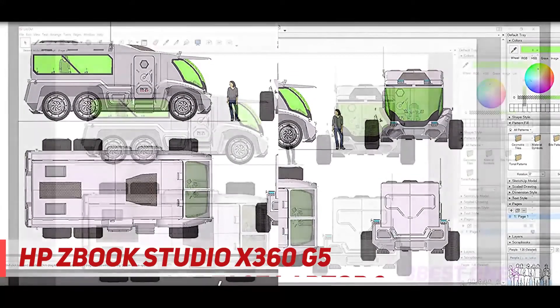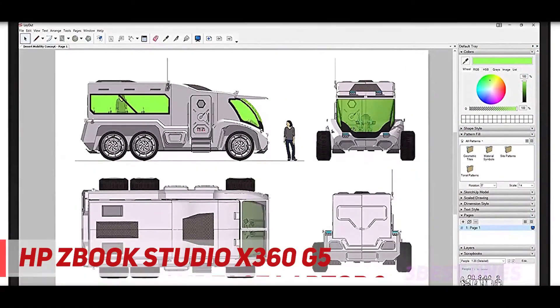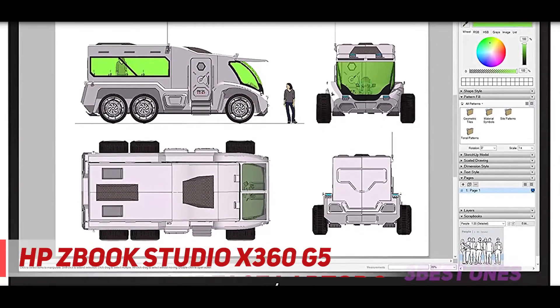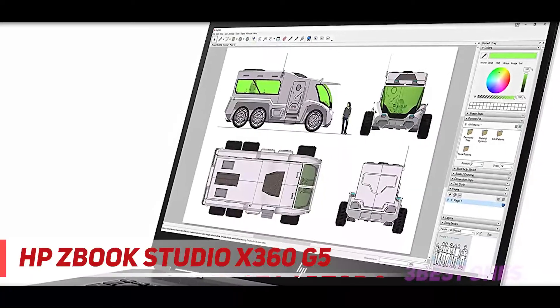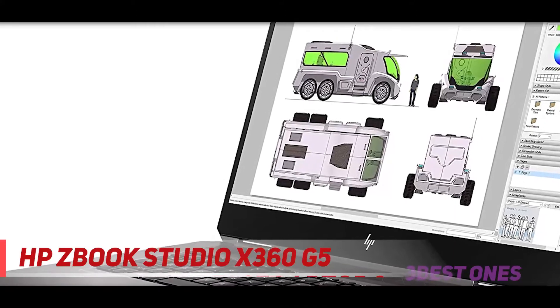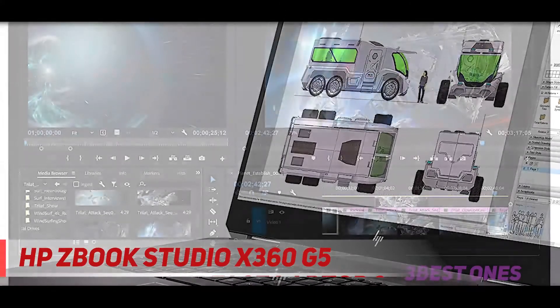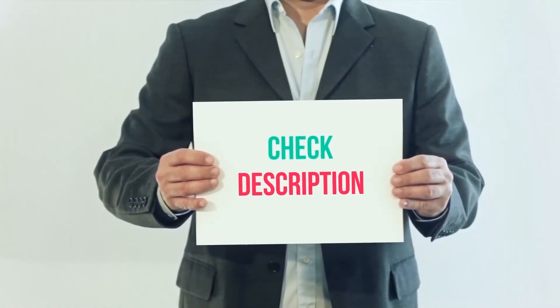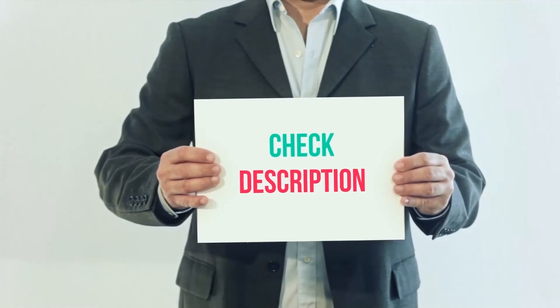With the 360-degree hinge, you can quickly transition into any mode to showcase your work with clients. Re-imagine your creative process with a versatile laptop that gives you the latest convertible design you want with the pro-grade performance you need. It offers the comfort of a laptop and the convenience of a tablet. I've included the product links in the description — check them out for more information and the latest price.